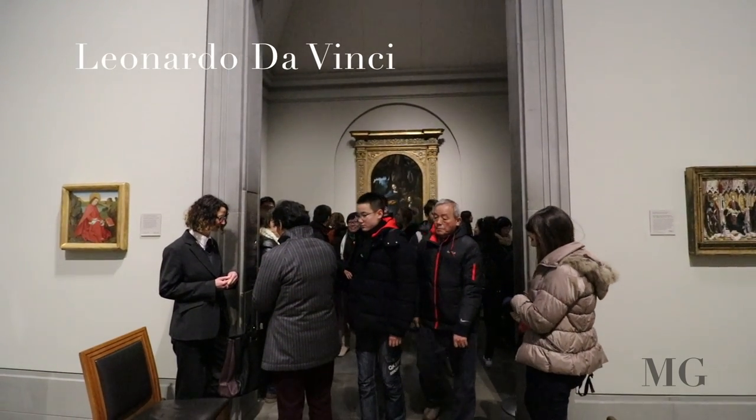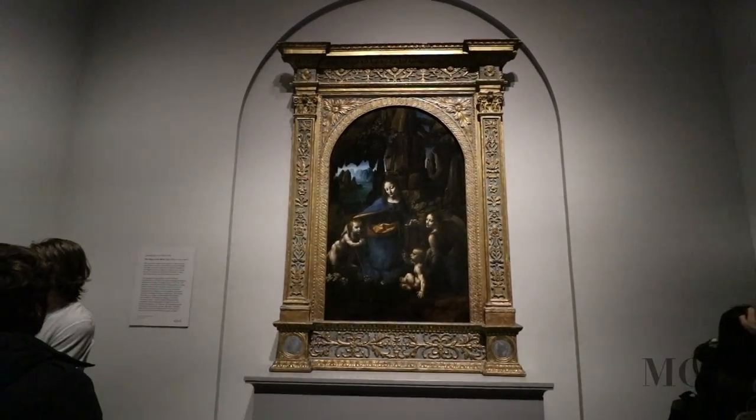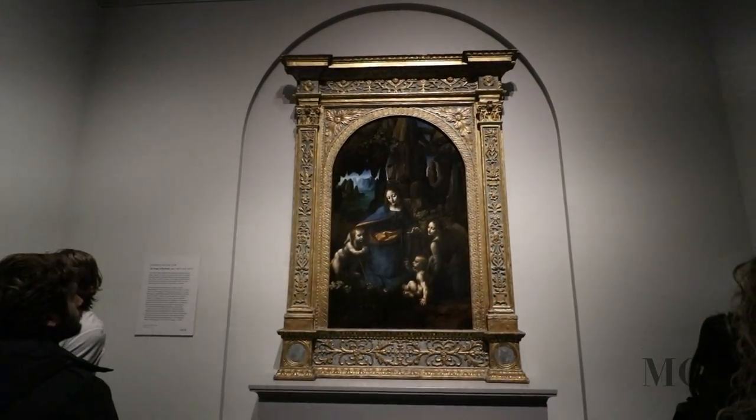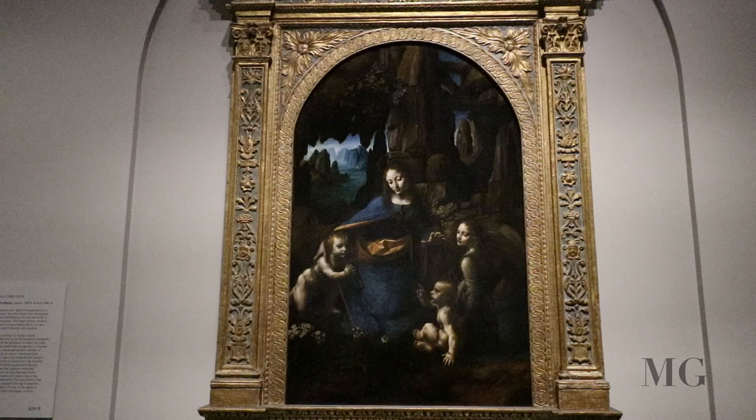Coming in at number 2, Leonardo da Vinci, the Virgin of the Rocks. Christ's child is on the right with an angel by his side, blessing his infant cousin, John the Baptist.